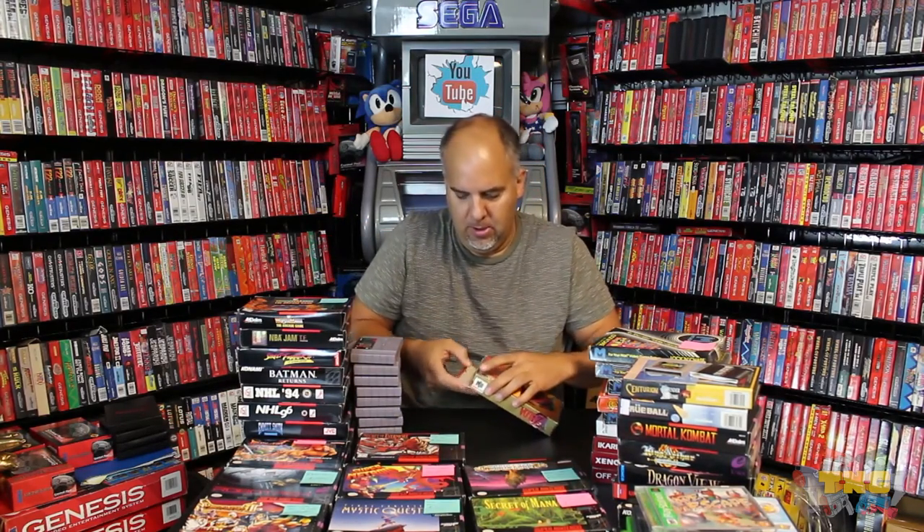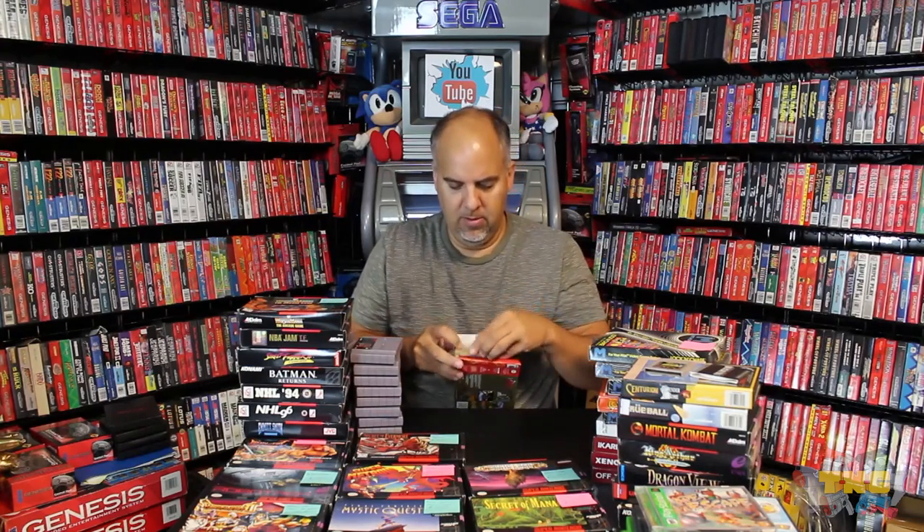Last but not least, really nice condition Zelda Ocarina of Time — the collector's edition with the smooth plastic top and the gold cart inside. You should always open these boxes from this side in order to remove the cart since they have the built-in tray. This would be the gold cart of Ocarina of Time — the first original release, definitely a label variation. A collector of Nintendo 64 should go for either loose or box, whatever you're into. Everybody's always excited about Zelda.